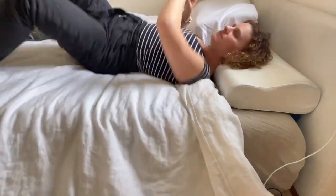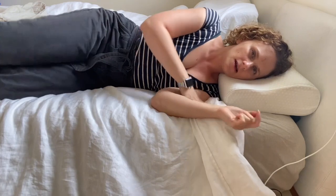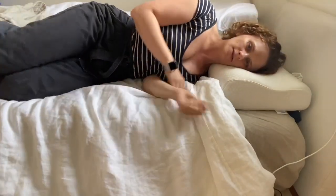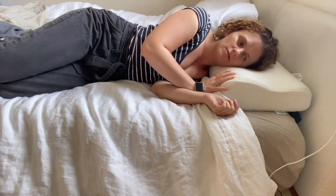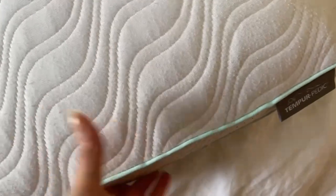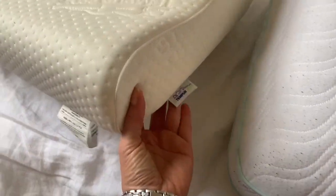And then if I am side sleeping, this is how it looks — it gives that contour. Switching it over, this would be too high for me as well. So if you're larger, taller, or have a bigger frame, that might work for you. I hope that video helped you decide which one you'd prefer — check it out for yourself.